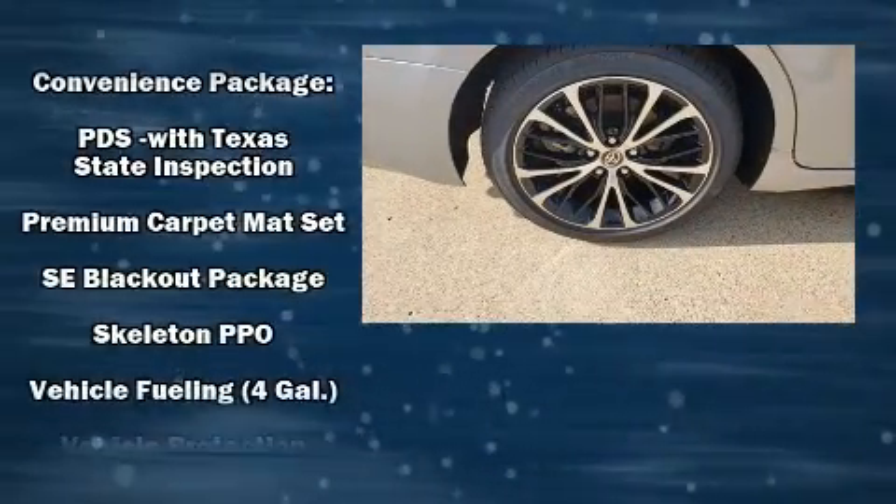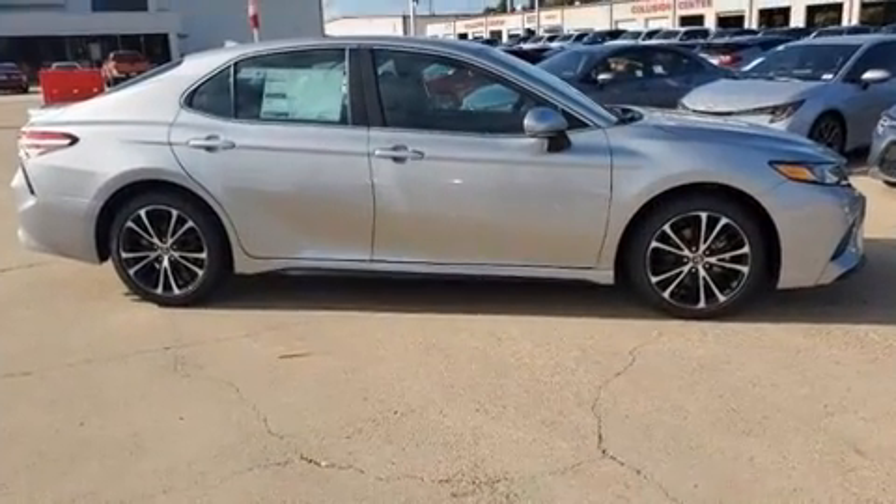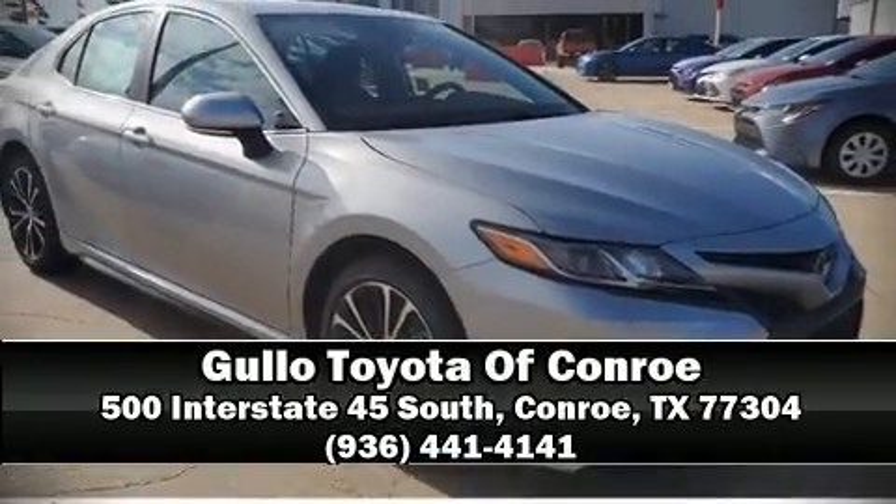In the event of a rollover collision, side curtain airbags provide additional protection for outboard seated passengers. Stop by our dealership or give us a call for more information.